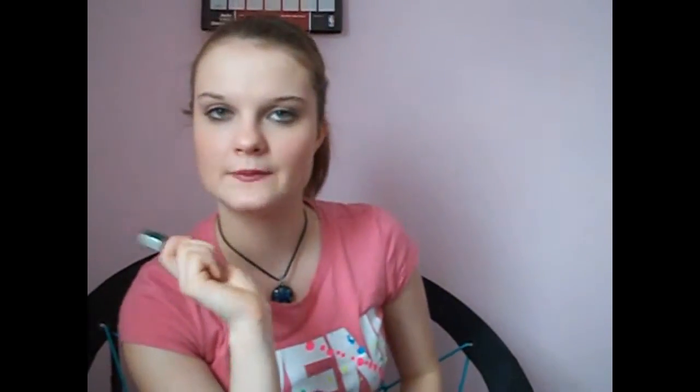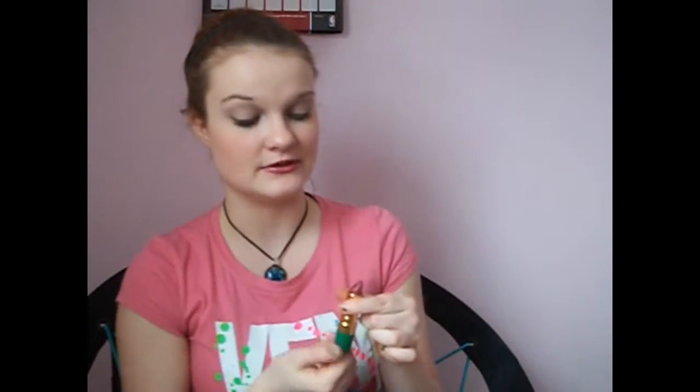Another favorite is this — my favorite lipstick of the month is the Revlon Moon Drops lipstick in Rose Amethyst, and I'm actually wearing it right now. It's a mauve-y rose color with some blue undertones, and it's really great as an everyday wear lipstick.